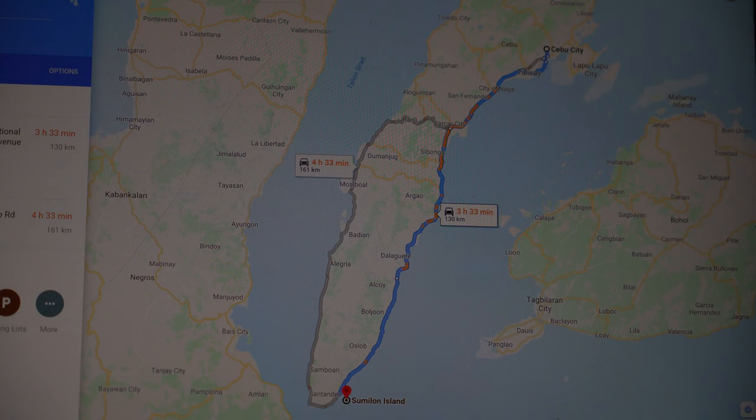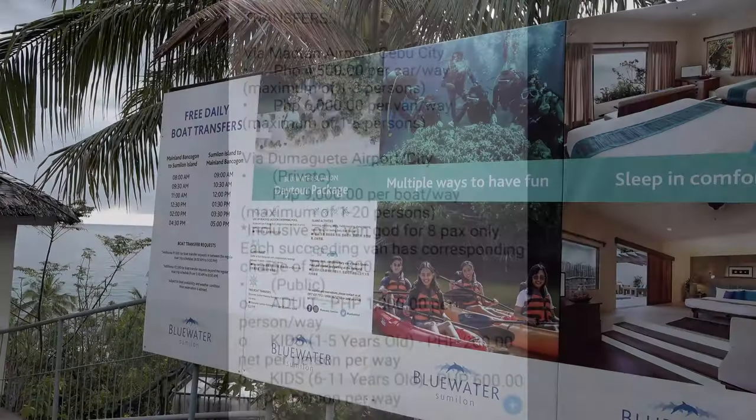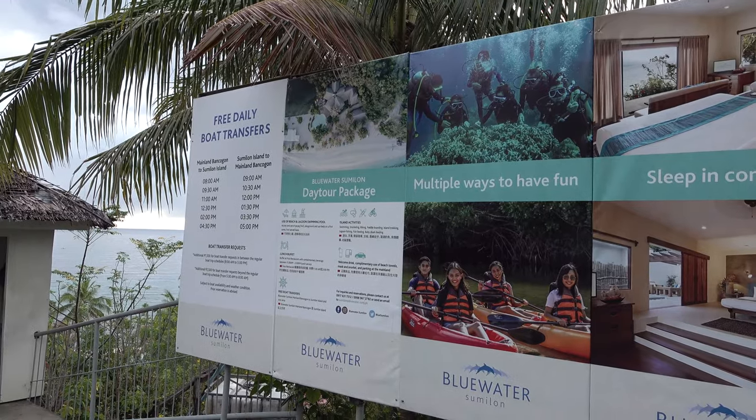To get there from Cebu City, as per Google Maps, it's around three and a half hours away. I took a bus from the southern bus terminal in Cebu City and from memory it was about 205 pesos one way. The resort also offers transfers — prices are shown on the screen. With the bus, I got dropped off at the highway and just had to walk down to the resort's office on the mainland.